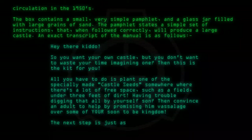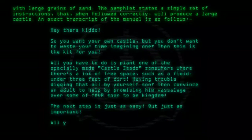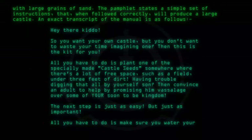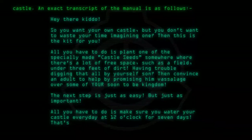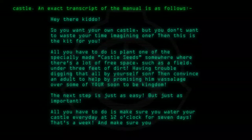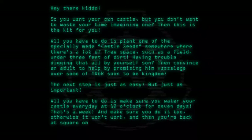The next step is just as easy but just as important. All you have to do is make sure you water your castle every day at twelve o'clock for seven days. That's a week. And make sure you do it, too — otherwise it won't work and you're back at square one.